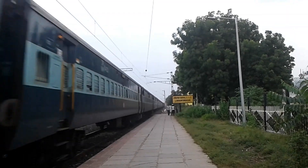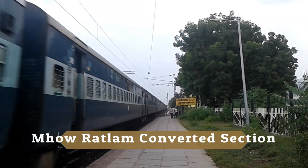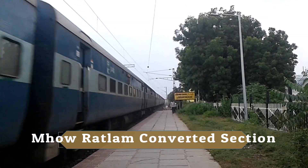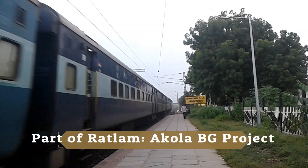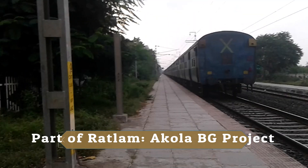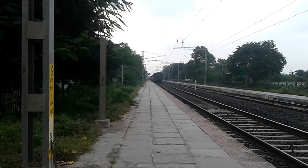This is part of the Ratlam broad gauge conversion project. The Ratlam-Mau section has been converted and now the Mau-Sanawad section is under progress.